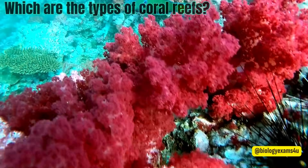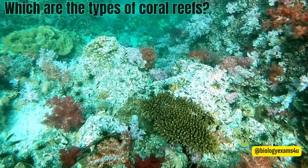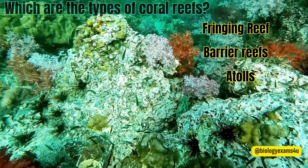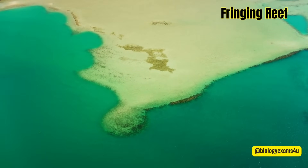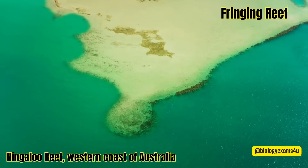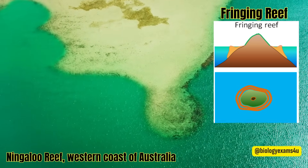Which are the types of coral reefs? Scientists classify corals into four types: fringing reefs, barrier reefs, atolls, and patch reefs. Fringing reefs grow near the coastline around islands and continents and are separated from the shore by narrow, shallow lagoons. Fringing reefs are the most common type of reef.